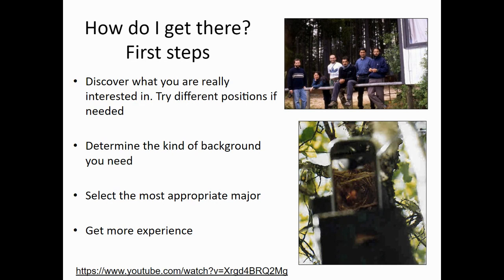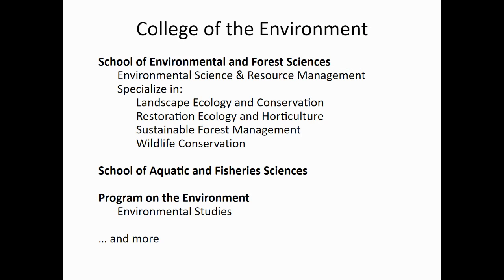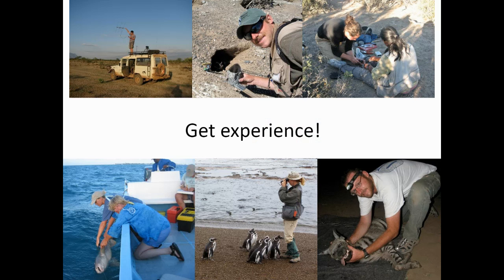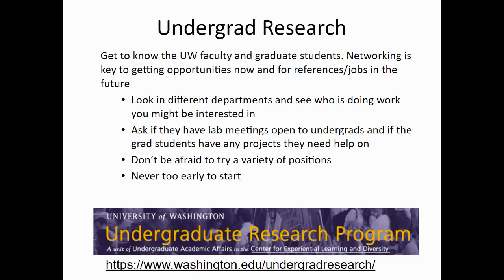So how do you get there? How could you become a wildlife professional? The first thing you need to do is start now. Discover what you're actually interested in, try different jobs if needed, determine the type of background you need — both experience and school — select an appropriate major, and get experience to show that you're committed to this path. You're already taking classes in the College of Environment at the University of Washington. Maybe you want to major in biology — that's a good start. If you're interested in animal behavior, psychology could be a great option. But experience is going to be really important. You don't want to do all the school and training to find out you're not really into the job. One way of getting great experience is through undergrad research. If your college allows undergraduates to do research, that is a great opportunity to start figuring out what kind of wildlife job you might want.